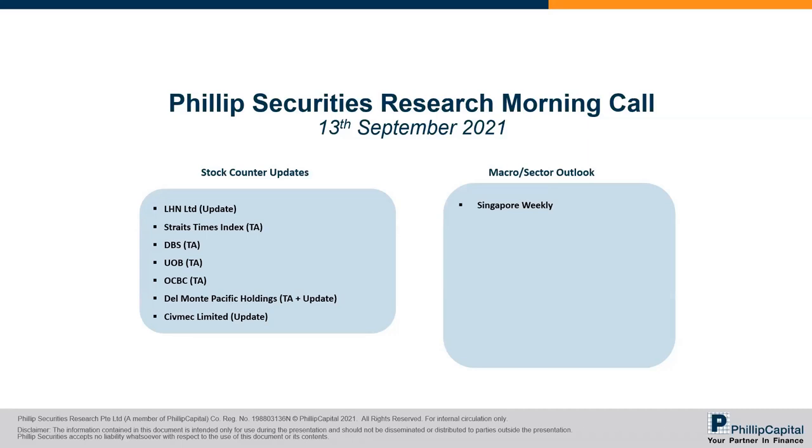Good morning everyone. Welcome to our weekly research morning call. For today, we have a few stock counter updates, including technical analysis before the usual Singapore weekly. So without further ado, let me start off with LHN.